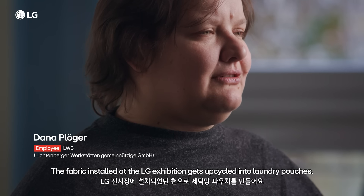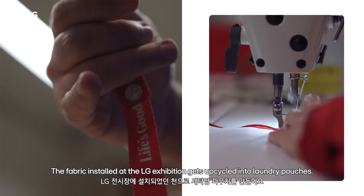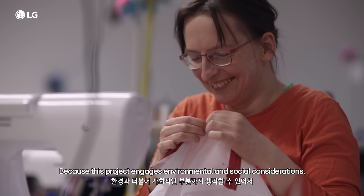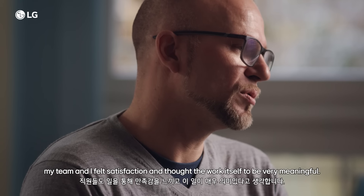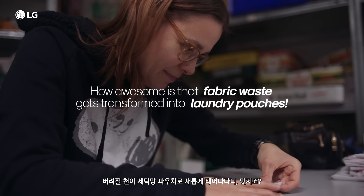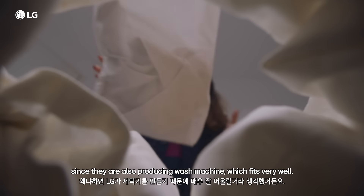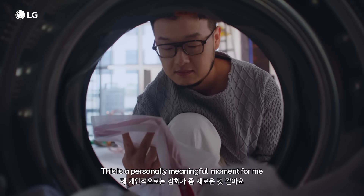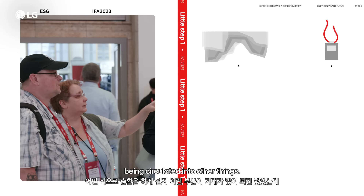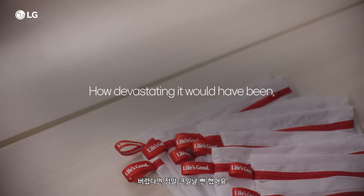This is also an upcycling product. Here, this net that we received from the Messe — we are now making a wash bottle from it, so that we don't have to throw it away, but it can be used for something else. We have the ecological thoughts, we have the social thoughts, and the employees are happy. I think that this is very meaningful. How awesome is that — fabric waste gets transformed into laundry pouches! How devastating it would have been had it been thrown out.